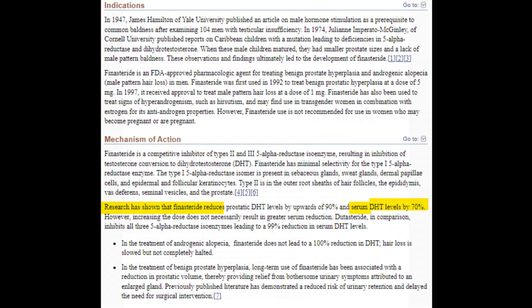Consequently, its overall clinical benefit in androgenetic alopecia treatment may fall short.